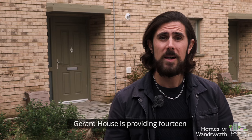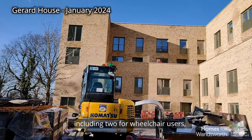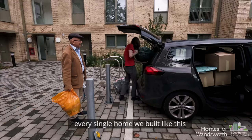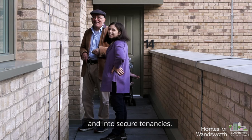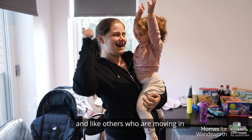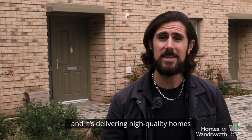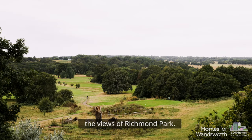Gerrard House is providing 14 free and four-bed homes, including two for wheelchair users, with new landscaping and a play area. Every single home we build like this is another family off the council waiting list and into secure tenancies — families like the Mahmoods, like Donna and her son, and others who are moving in. That's why our Homes for Wandsworth programme is so ambitious — it's delivering high quality homes that we can all be proud of. And you should see the views of Richmond Park.